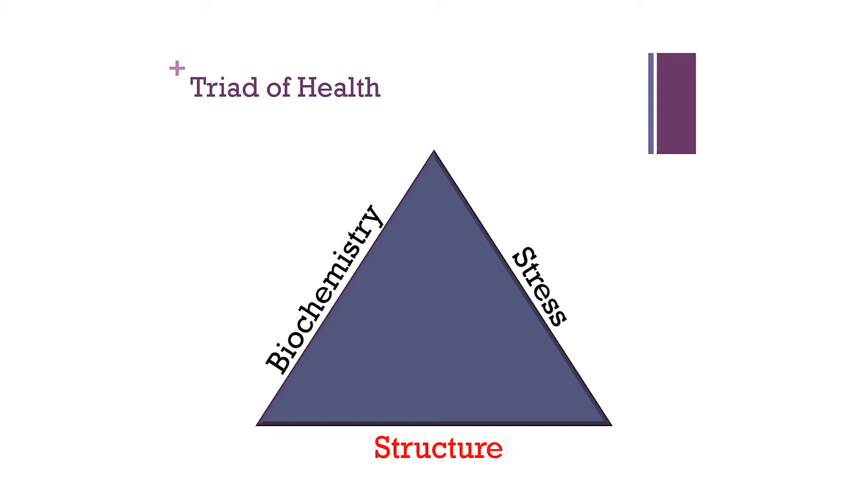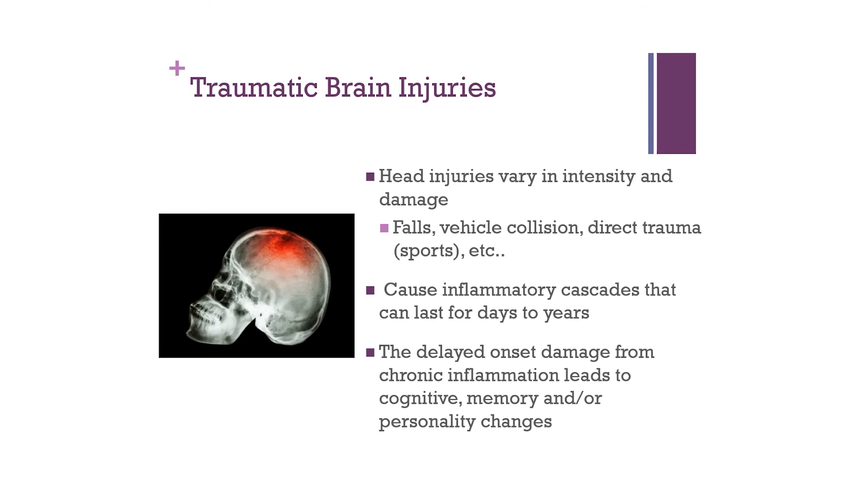Now let's look at structural causes of cognitive and brain decline, specifically injury-type patterns. The most common is traumatic brain injury — head injuries from falls, motor vehicle accidents, direct trauma, or sports. They can be small or large, but accumulating multiple injuries creates inflammatory cascades that last from days to years. The more we traumatize the brain, the more inflammation builds. If the lymphatic system becomes compromised and can't clear this inflammation, we see delayed-onset damage leading to cognitive, memory, and personality changes.